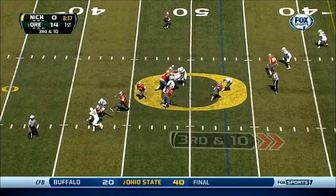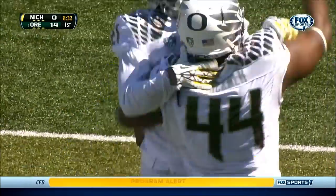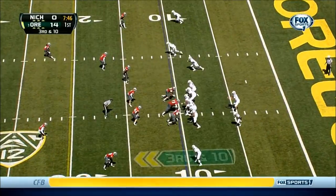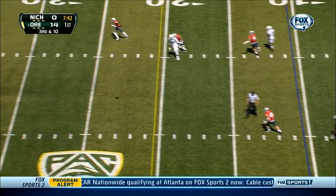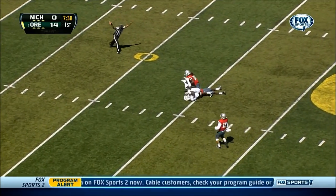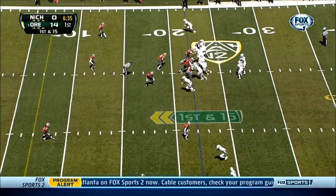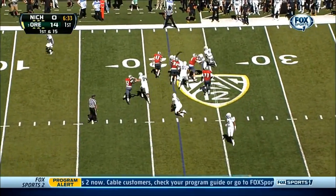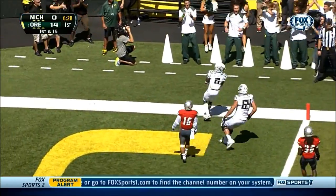Pressure coming again, and there it goes down — DeForest Buckner with the sack. Mariota stepping up, down the middle of the field, and that is complete to Josh Huff. First and 15, it's Thomas — Thomas cuts it back, and he'll walk into the end zone.